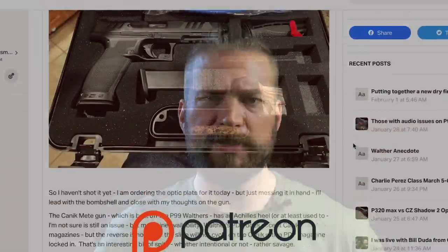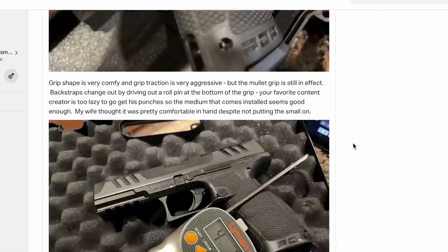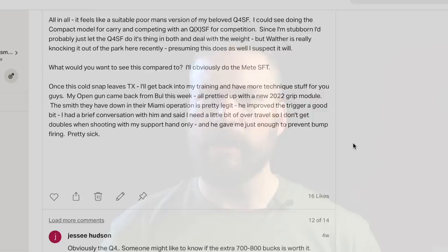Additionally, if you want more content like this, you can check out my Patreon page. A lot of the support for these videos is provided through my Patreon support, and I certainly appreciate it. There is exclusive content there for you guys. Because this video is being hosted on the internet, and Al Gore's second rule when he invented the internet was you must compare one thing to another thing, we're comparing the Walther PDP to the Canik Mete SFT.